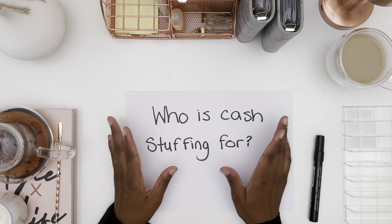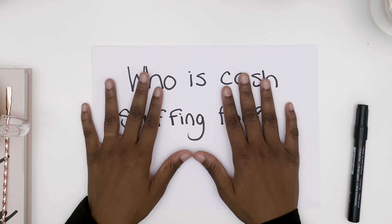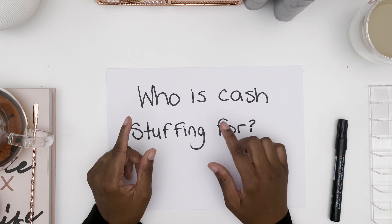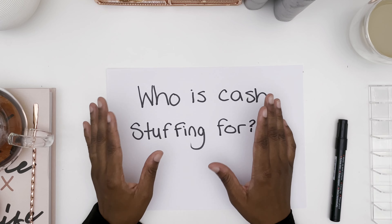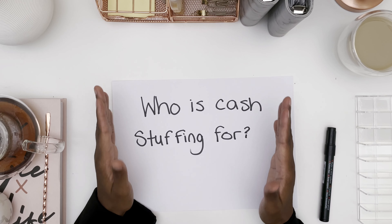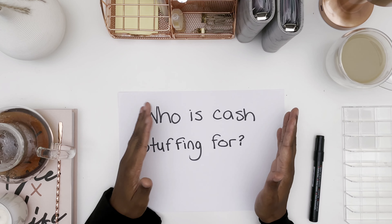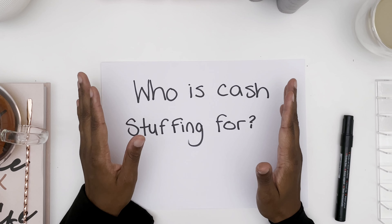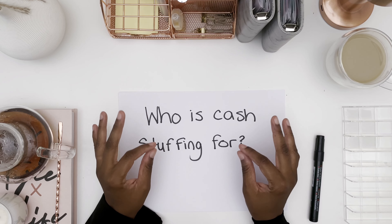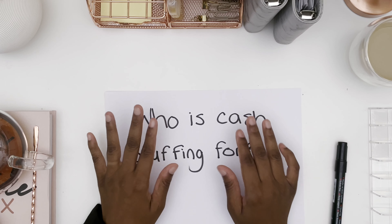Cash stuffing is for people who want to eliminate debt. We live in a society where debt has become a norm — whether it's house debt, car debt, or school loans — and cash stuffing is one of those ways to really focus on wiping it out. It's also for people who want to save towards a big or specific purchase, like a house, a car, or even an expensive purse. And cash stuffing is for people who want to curb sporadic and compulsive spending. If you find that you're always on Amazon, always purchasing something, or finding your way into the mall and buying things, maybe you need to start considering cash stuffing.